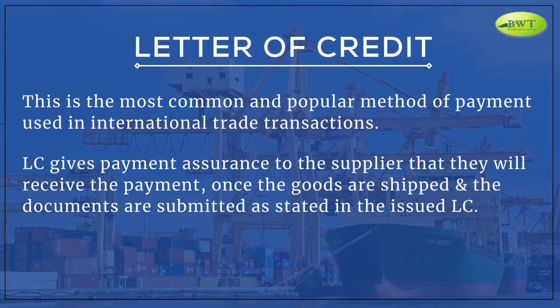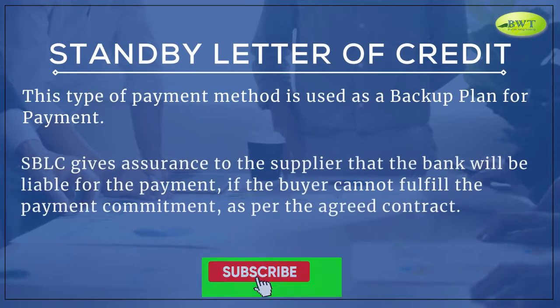Letter of Credit. This is the most common and popular method of payment used in international trade transactions. An L.C. gives payment assurance to the supplier that they will receive the payment once the goods are shipped and the documents are submitted, as stated in the issued L.C.